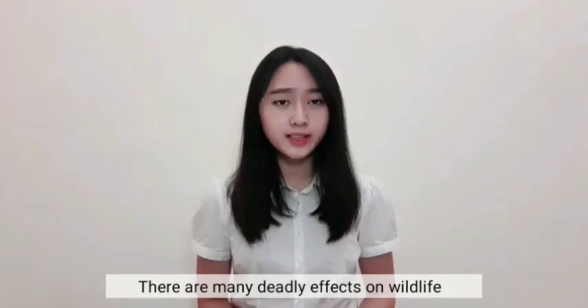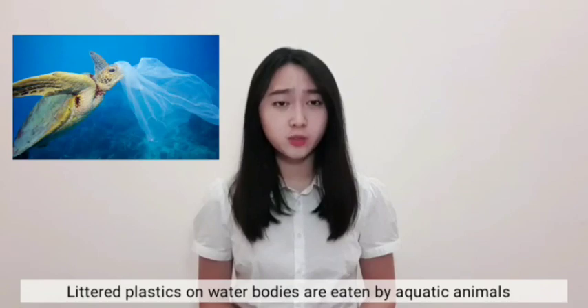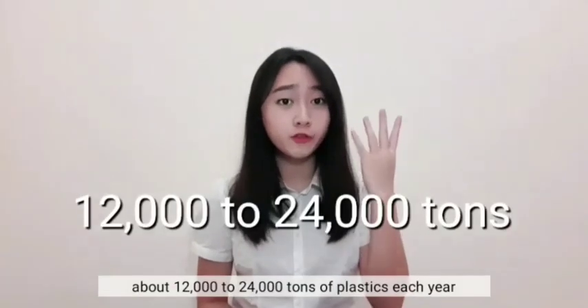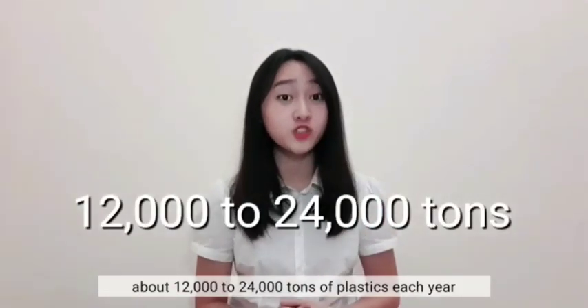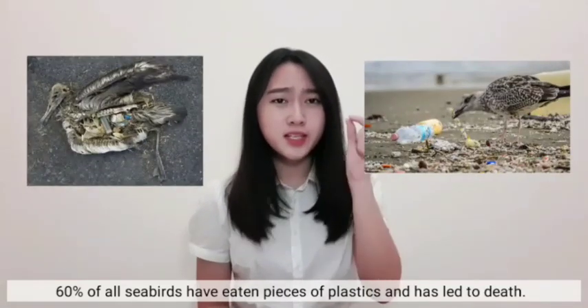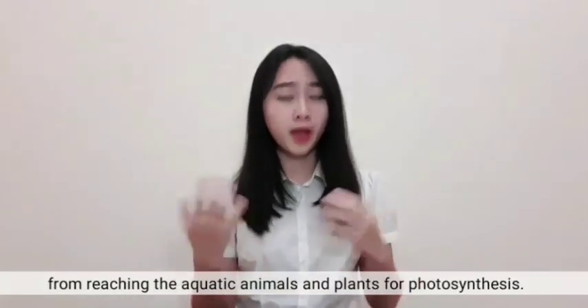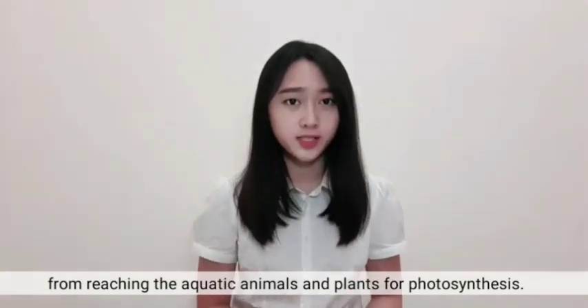There are many deadly effects on wildlife. Little plastics in water bodies are eaten by aquatic animals — about 12,000 to 24,000 tons of plastic each year. 60% of all seabirds have eaten pieces of plastic, which has led to death. Dumping plastic waste in rivers may also block UV light from reaching aquatic animals and plants for photosynthesis.